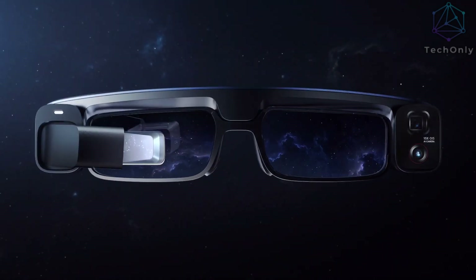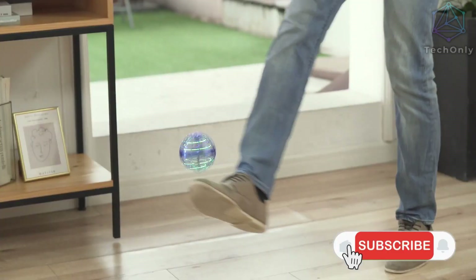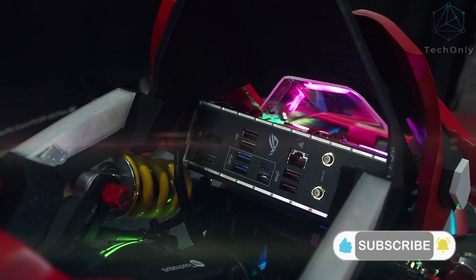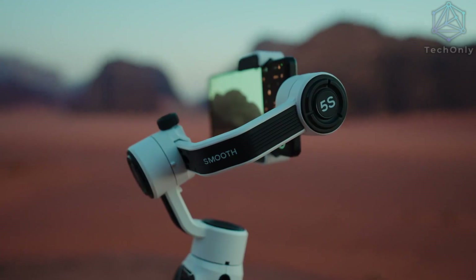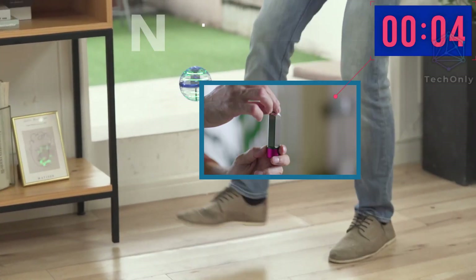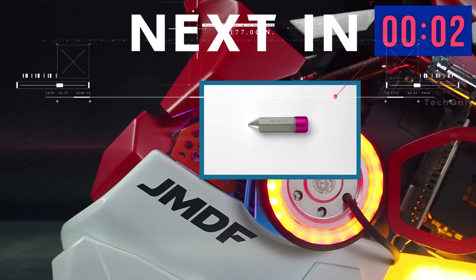Are you ready to see the 11 most epic and unique gadgets that you can find? In today's video, you will see some gadgets that you didn't even know existed. Whether you are an avid gadget lover or just curious to learn about some of the most unique products on the market today, this video has something for everyone!